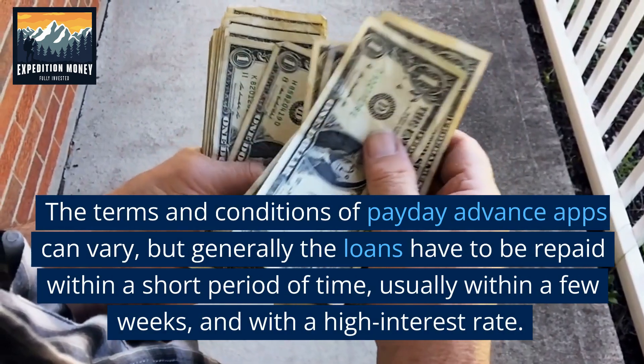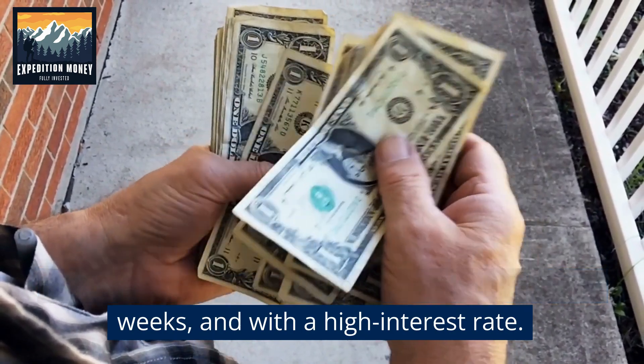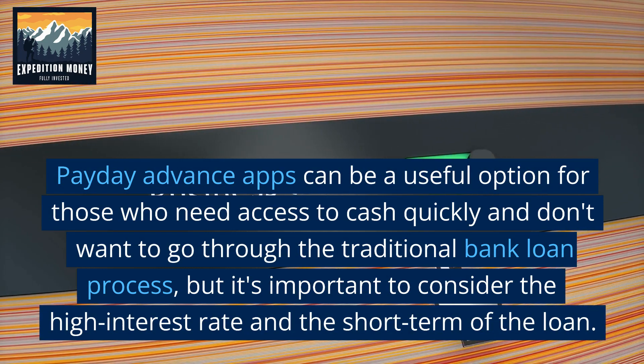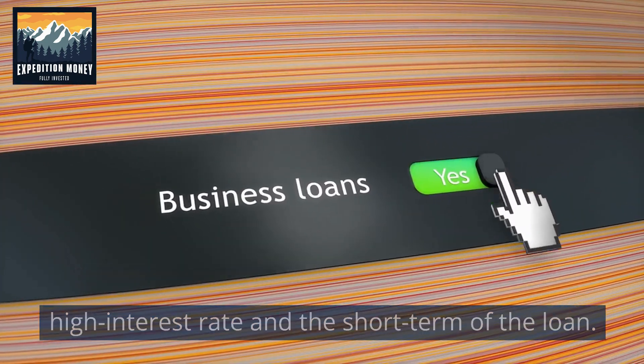The terms and conditions of Payday Advance apps can vary, but generally the loans have to be repaid within a short period of time, usually within a few weeks, and with a high interest rate. Payday Advance apps can be a useful option for those who need access to cash quickly and don't want to go through the traditional bank loan process, but it's important to consider the high interest rate and the short term of the loan.